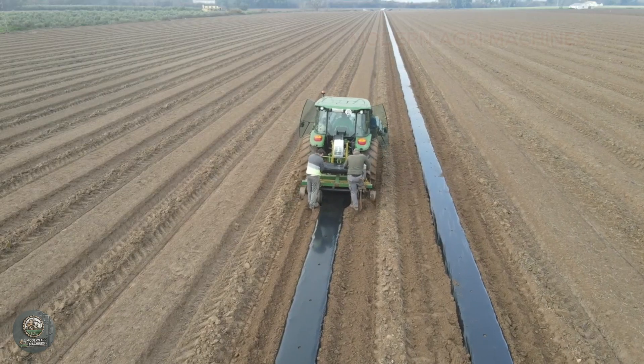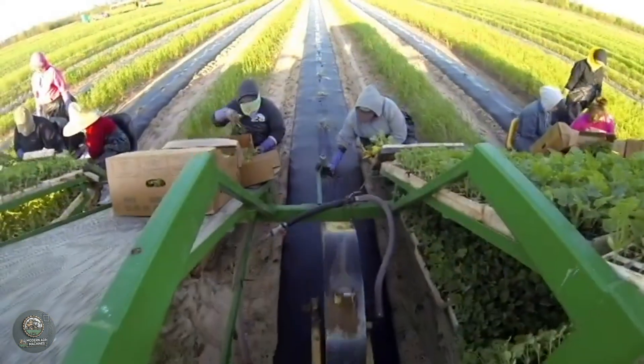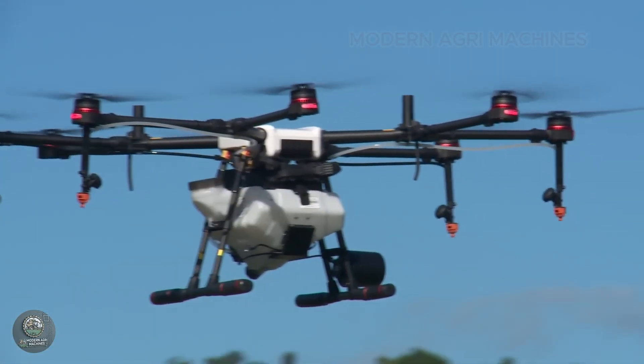Using modern technology in watermelon farming optimizes production and reduces labor costs. Advanced irrigation and soil management systems ensure effective resource utilization and environmental protection.